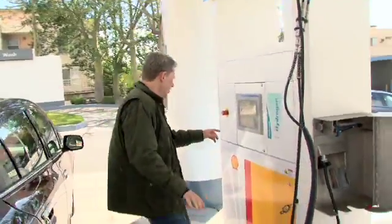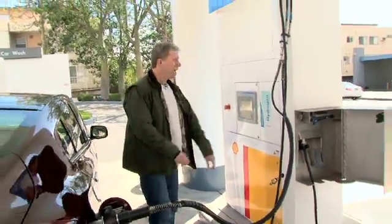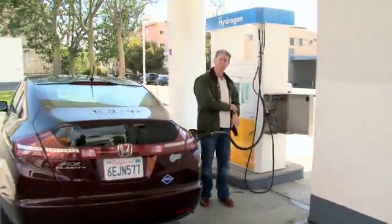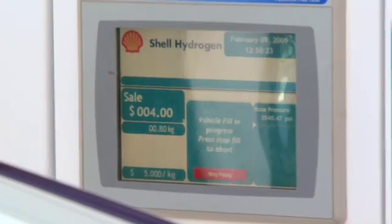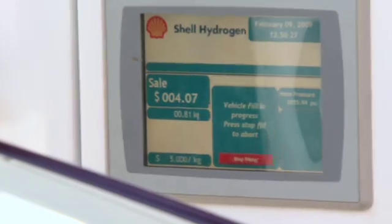Now it's filling. This is a good time to get some lunch because this thing is slow as Christmas. You'll notice that this is filling up in kilograms of hydrogen. A kilogram and a gasoline gallon are roughly equivalent in energy terms — about 130,000 BTU.